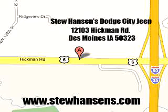See us at Stu Hansen Dodge City Chrysler Jeep today. Stu Hansen Dodge City Jeep, 12103 Hickman Road, Des Moines, Iowa 50323.